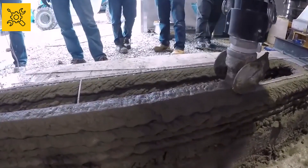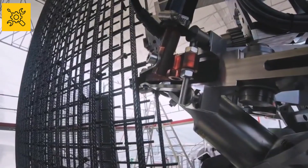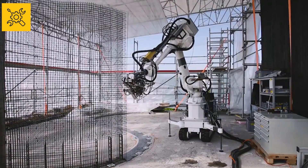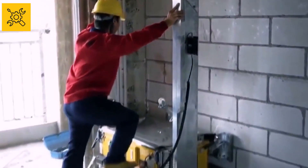This robotic building is a testament to how easy it will be to build a home in the future, possible in less time, which is truly another great example of the success of human intellect.